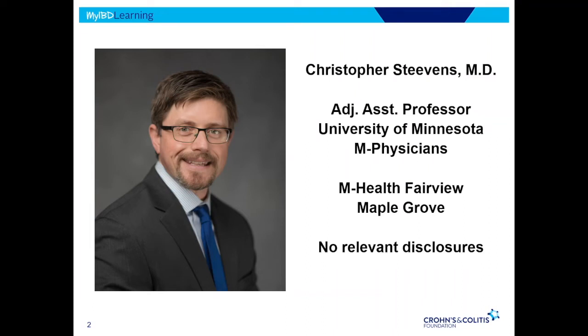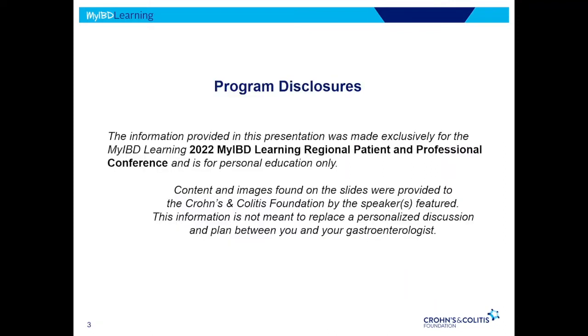I'm with the University of Minnesota. My primary practice location is out in Maple Grove, and I've been in practice about five years. About 30% of my practice is IBD, and I also do general GI. I don't have any disclosures.